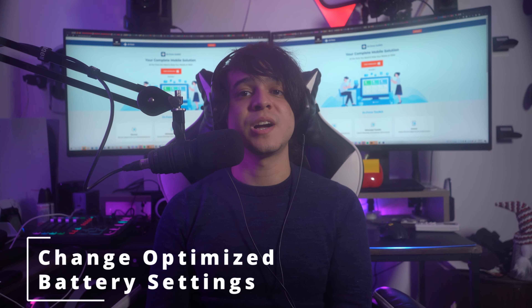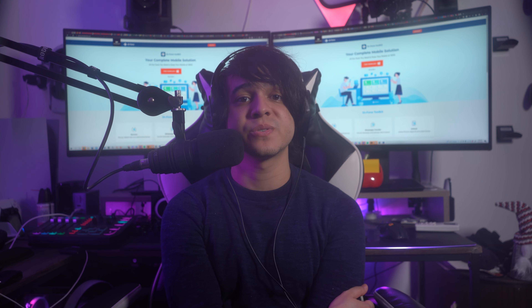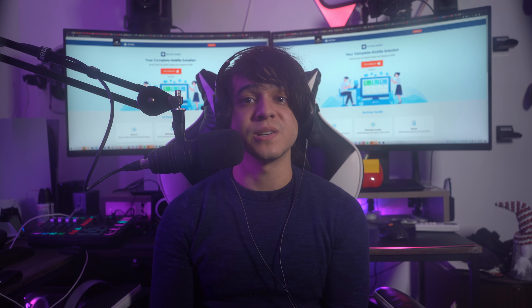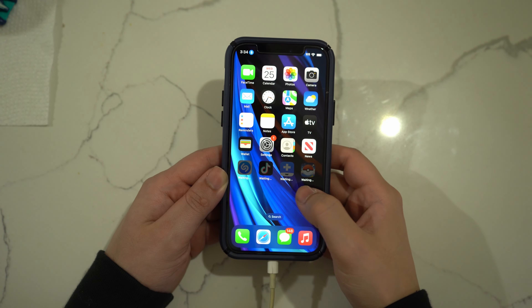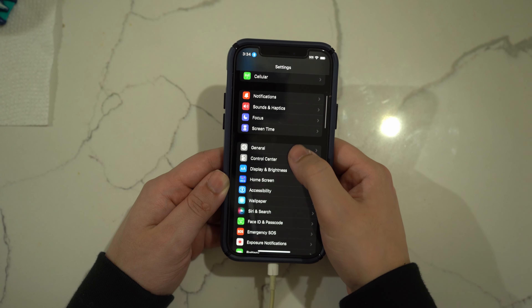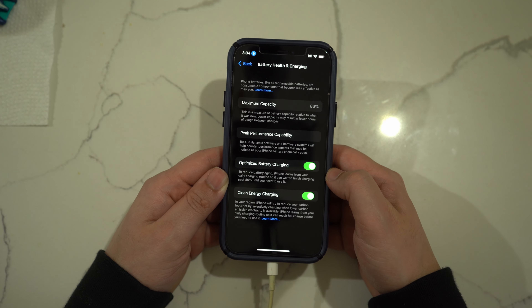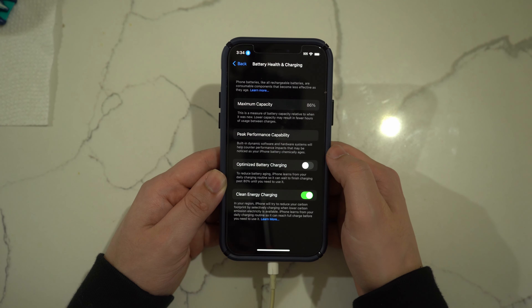Fix number four: change optimized battery settings. Battery optimization settings can cause iPhone charging issues — it doesn't allow the battery to be charged beyond 80%. To turn it off, open Settings, tap Battery, then select Battery Health and Charging. On the next screen, toggle off the Optimized Battery Charging option if it is already turned on.